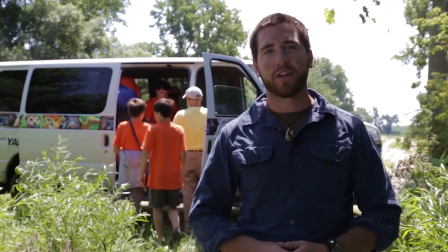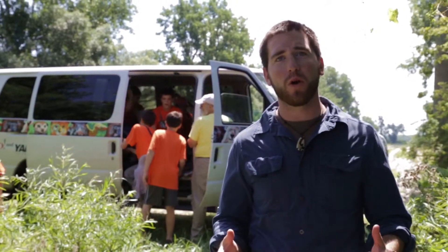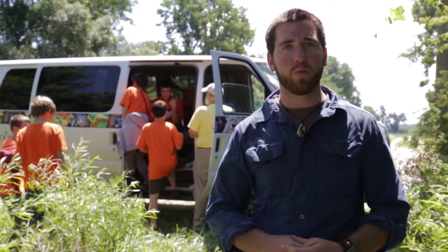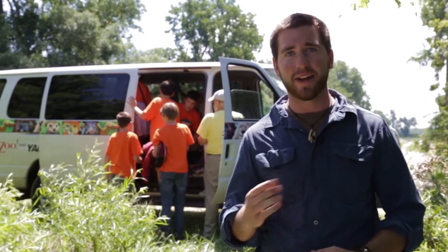I hope you enjoyed our adventure here, and I know I did — all the campers seemed to enjoy it too. If you want to learn more about the zoo camps, visit the Toledo Zoo website and search for the camp, or become a member and receive a free magazine with your subscription. I'm Justin Grubb and I hope you enjoyed our adventure here.